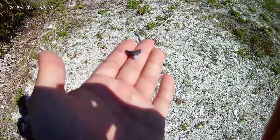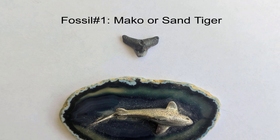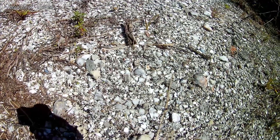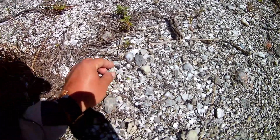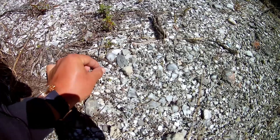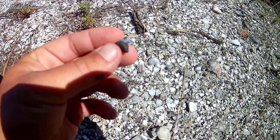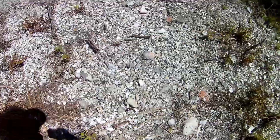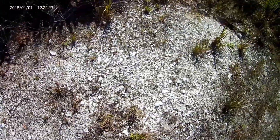Just keep digging. First tooth! Well, I found a little broken one right here. Definitely a tooth though.